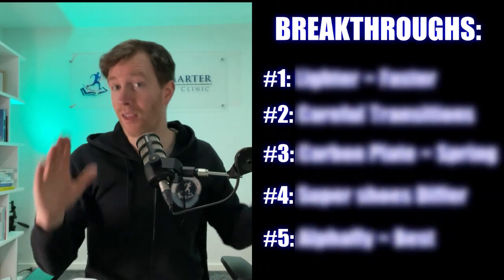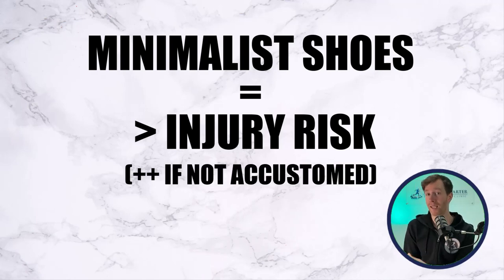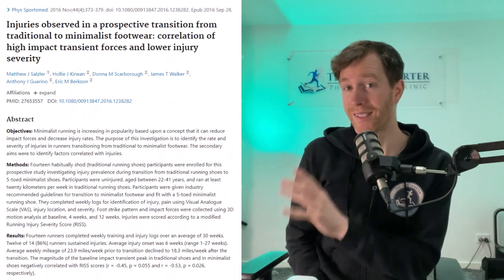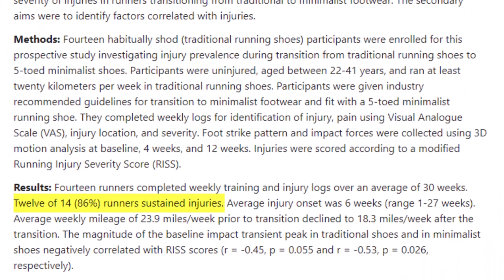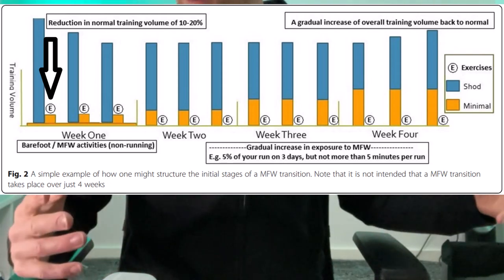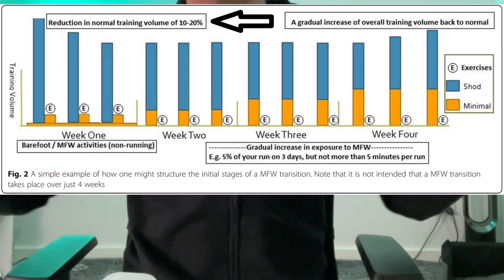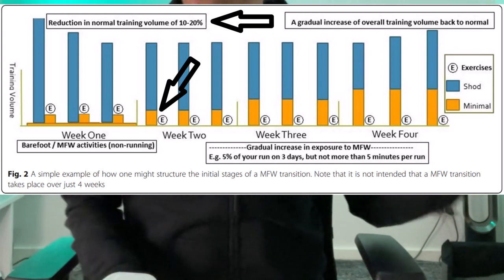So this was my first breakthrough: lighter shoes definitely matter when it comes to performance. But before you pick up your lightweight weapon of choice, it's very important to mention that running in flexible lightweight shoes comes at a risk of injury, especially if you're not accustomed to running in them. You don't want to end up like the runners in this study who ignored the recommended steps when transitioning to barefoot shoes, because 12 out of 14 runners ended up with an injury. Research recommends spending one to two weeks walking and doing strength training exercises only in these minimalist shoes, then reducing your overall running volume by 10 to 20% and only using these minimalist shoes for a small percentage of your training.